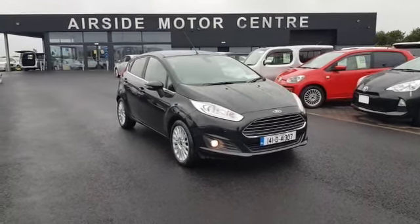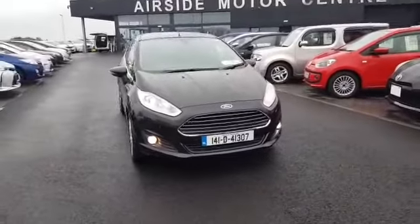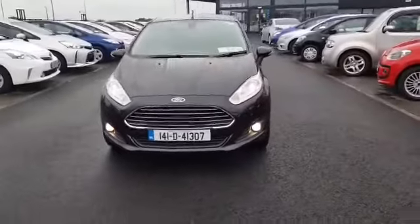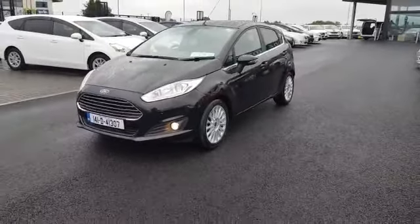Hi guys, it's Stephen here at Airside Motor Centre. Just going to give you a quick walk around this 2014 Ford Fiesta. As you can see, it's a 141 registration plate. It's a Titanium 1 litre EcoBoost — absolutely stunning condition.